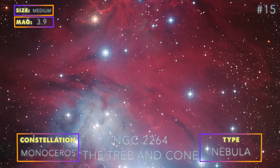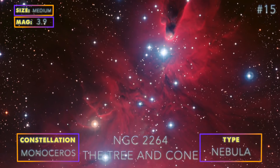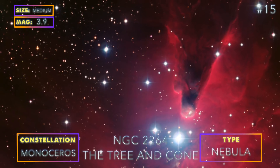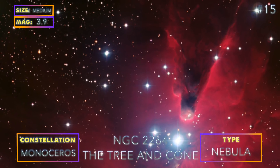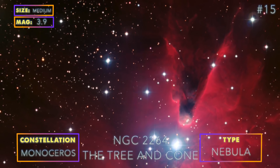We end the winter season with the most festive deep sky object of all. NGC 2264 refers to two objects as one: the Christmas Tree Cluster and the Cone Nebula. A filter will help, but you may also yield great results without one.